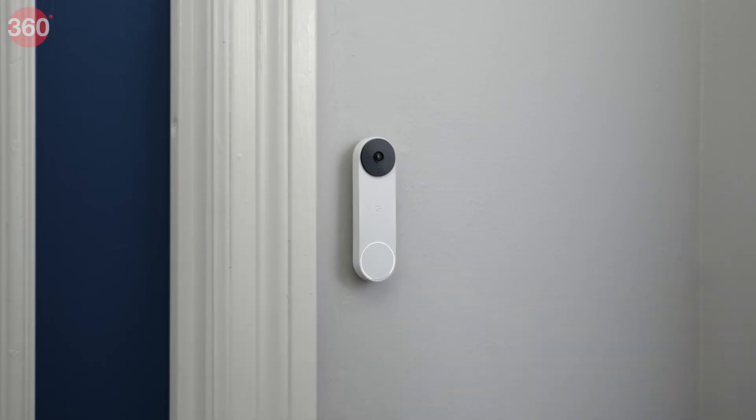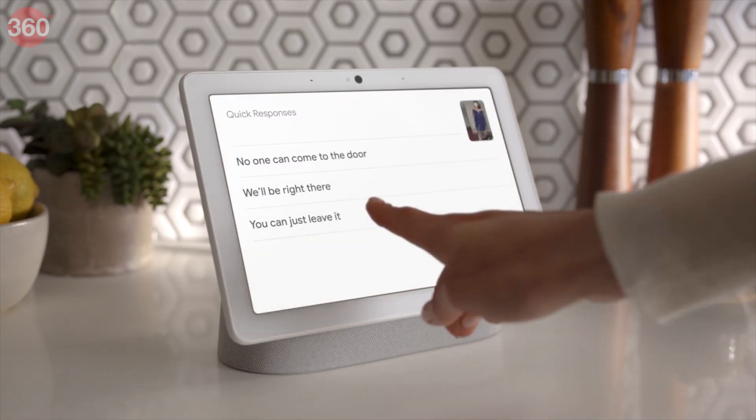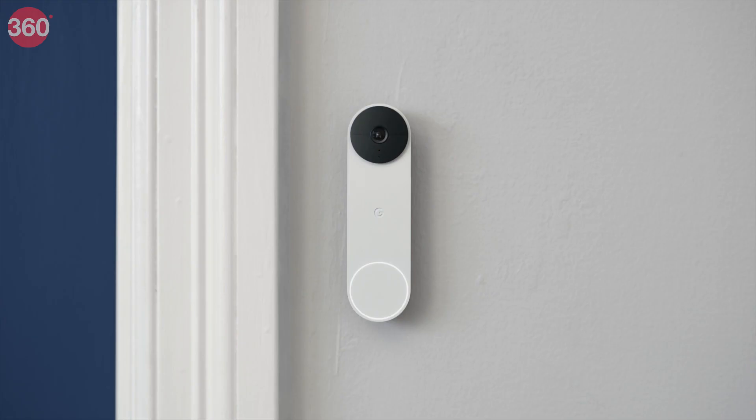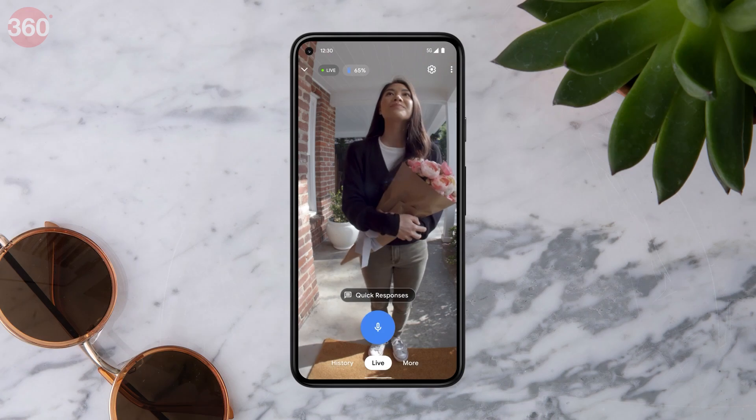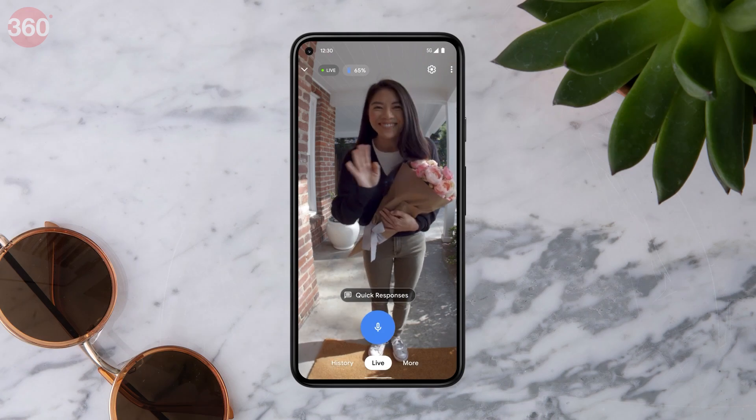A smart device is connected to the internet and can be used to do something as simple as turning the device on or off remotely using a smartphone app, or being able to keep an eye on your home in real time from a different continent using a smart camera.